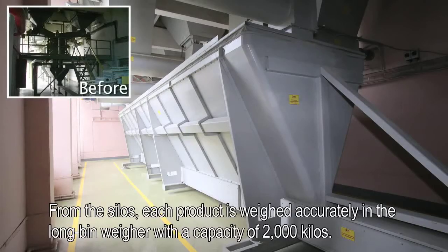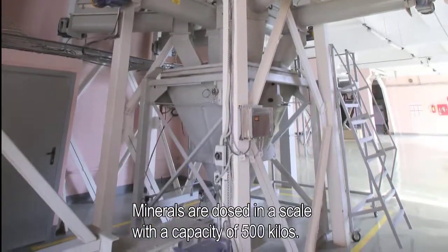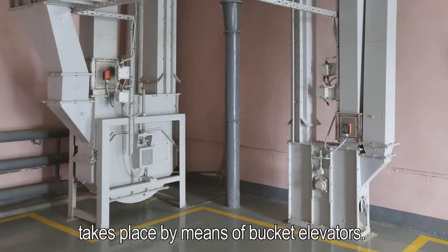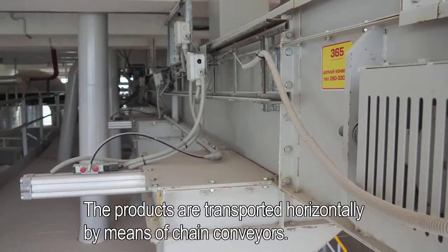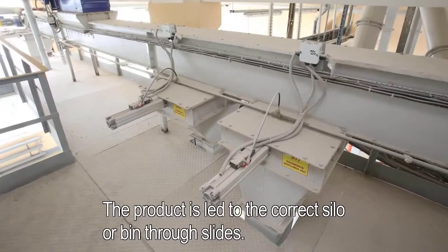From the silos, each product is weighed accurately in the long bin weigher with a capacity of 2,000 kg. Minerals are dosed in a scale with a capacity of 500 kg. Vertical transport of raw materials and semi-finished products to the top floors takes place by means of bucket elevators. A sensor on the elevators registers the movement of the bucket and warns in case of misalignment or belt breakage. The products are transported horizontally by means of chain conveyors, and led to the correct silo or bin through slides.